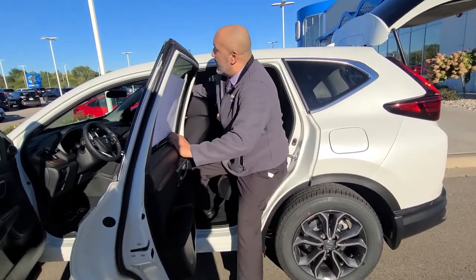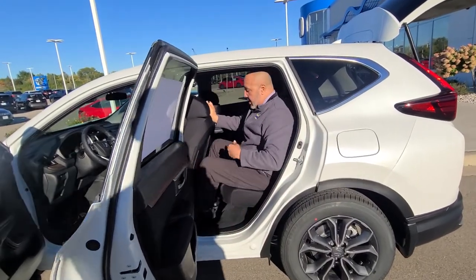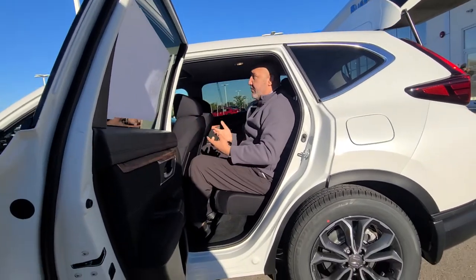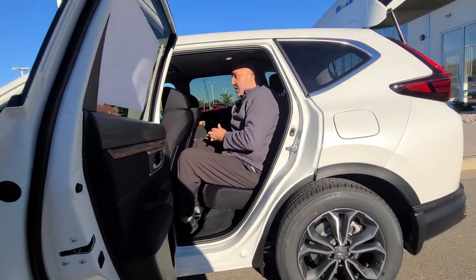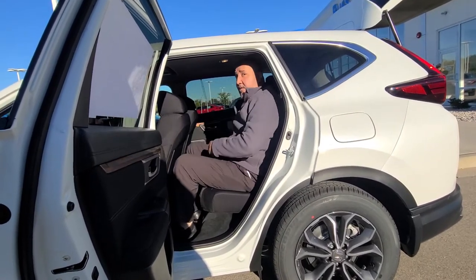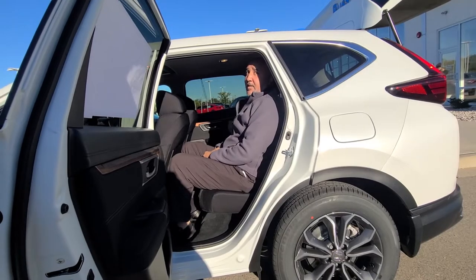Another highlight is the amount of backseat room. This is with the seat fully back and I have tons of room, great head clearance. And if you want more room, you can actually create another three-inch adjustment for even more comfort in the back seats.